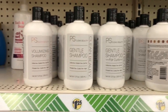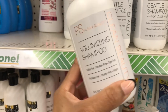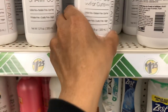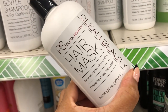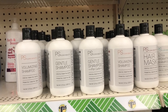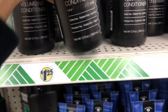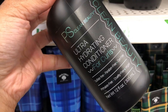Over here I've never seen this before — it's called PS Clean Beauty. They have a volumizing shampoo that is sulfate-free, paraben-free, dye-free, vegan, and cruelty-free. They also have a gentle shampoo for curls, a hair mask for $1.25, and conditioners including a gentle conditioner with pearls, a gentle conditioner for curls, and an ultra-hydrating conditioner for curls.